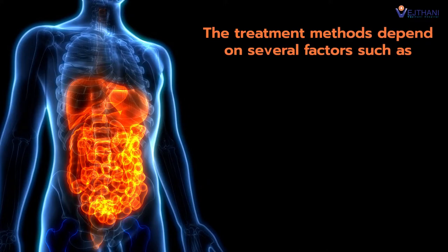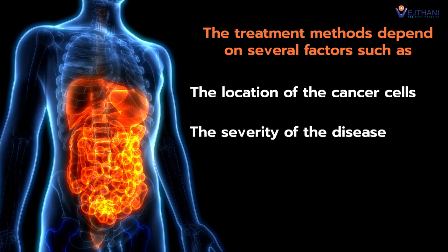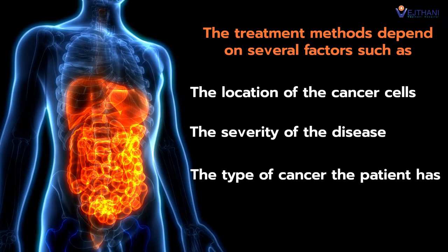The treatment method depends on several factors such as the location of the cancer cells, the severity of the disease, and the type of cancer the patient has.